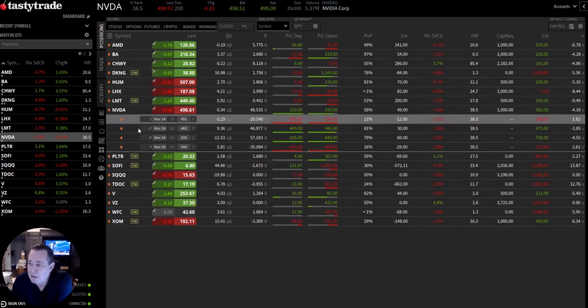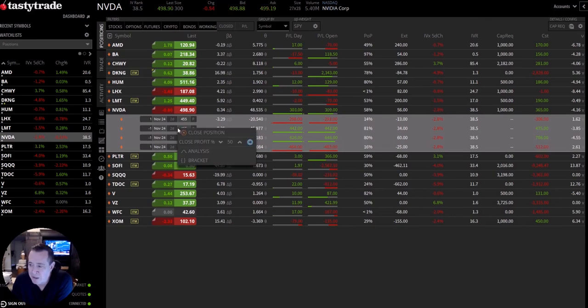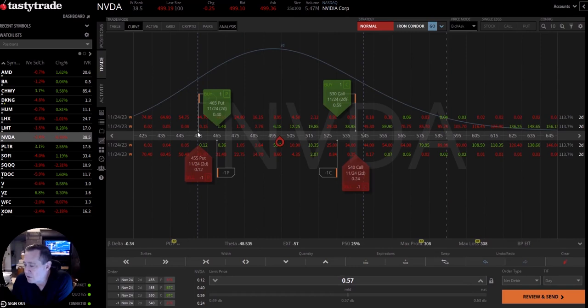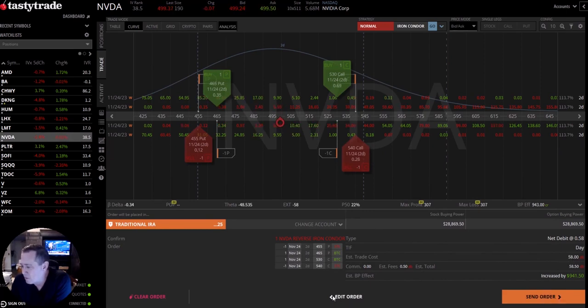So let's look at possibly doing that. We're going to left click on the different options and then right click to close and left click on close. This is the cost — it's $58 for us to close. One option contract controls 100 shares, so it's $60 to close. If we were to hit review and send right now, you'd see the $58 and we could send order and close, but we're not going to do that.